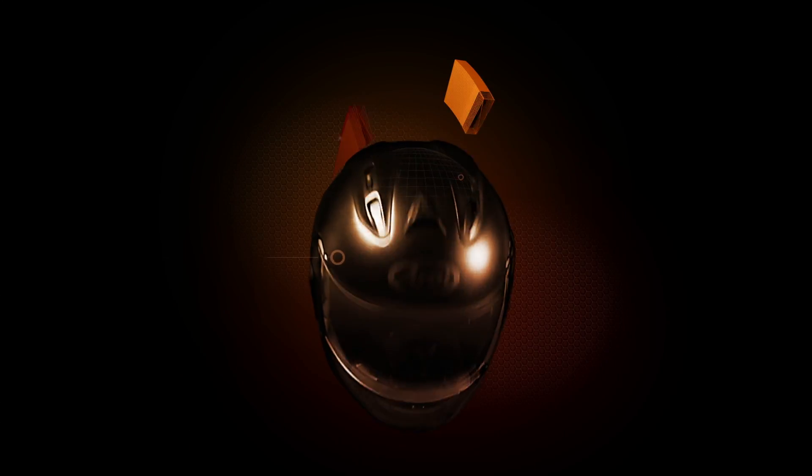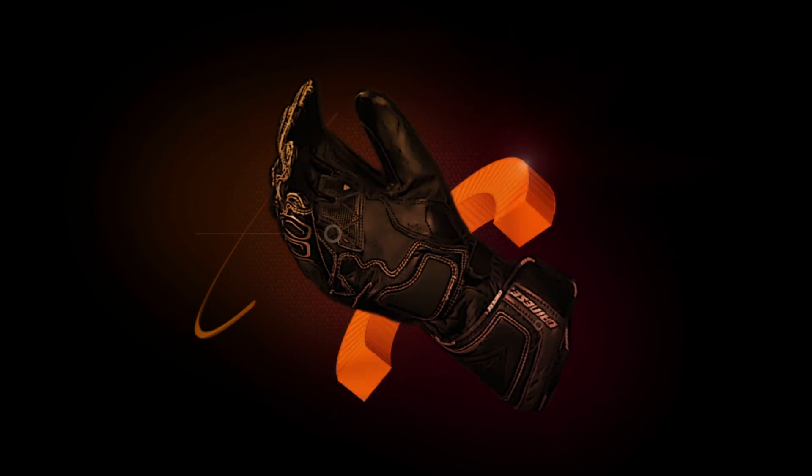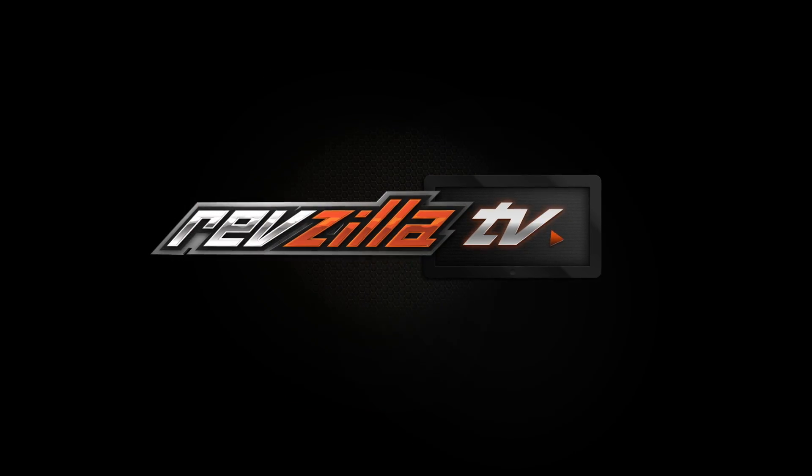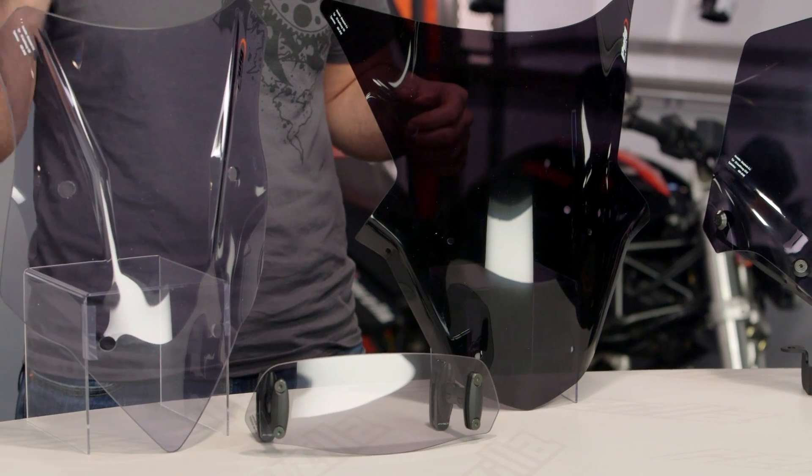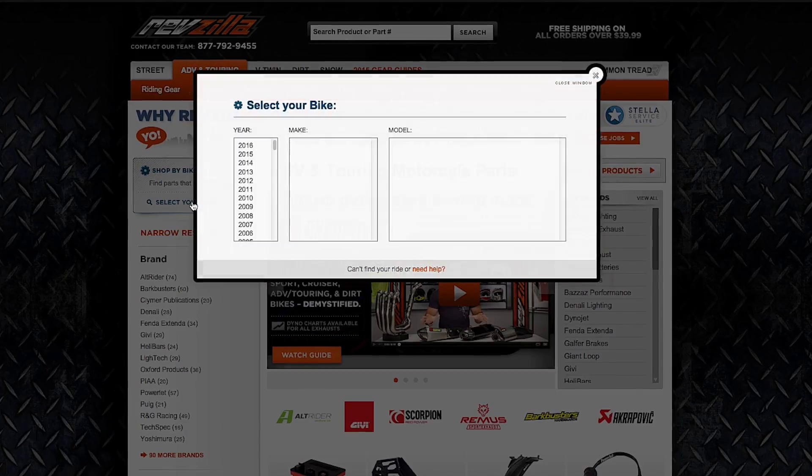Spurgeon here with RevZilla TV to talk to you today about Puig windscreens available at RevZilla.com. If you are looking to improve the airflow of your motorcycle, Puig has you covered with a wide variety of windscreens — from touring screens to race screens to universal screens. Puig has a wide variety of screens in their lineup.